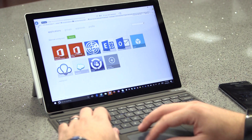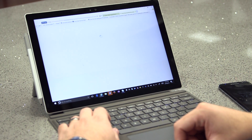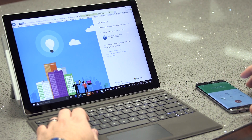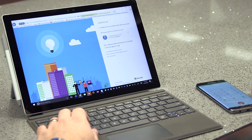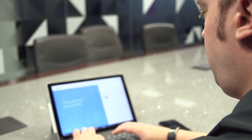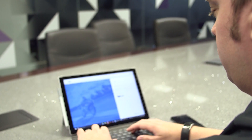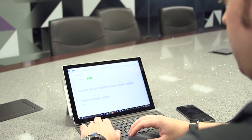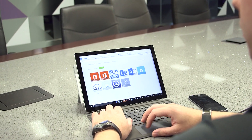From an identity perspective, Microsoft has the ability to integrate with about 2,700 different cloud SaaS apps, whether it be NetDocs, Workday, Concur, Salesforce, or Office 365. The benefit is we don't have to maintain all these different identity sources. It really allows us to have a single control plane, and that's the thumbprint of Active Directory, which almost everyone has in their environment.